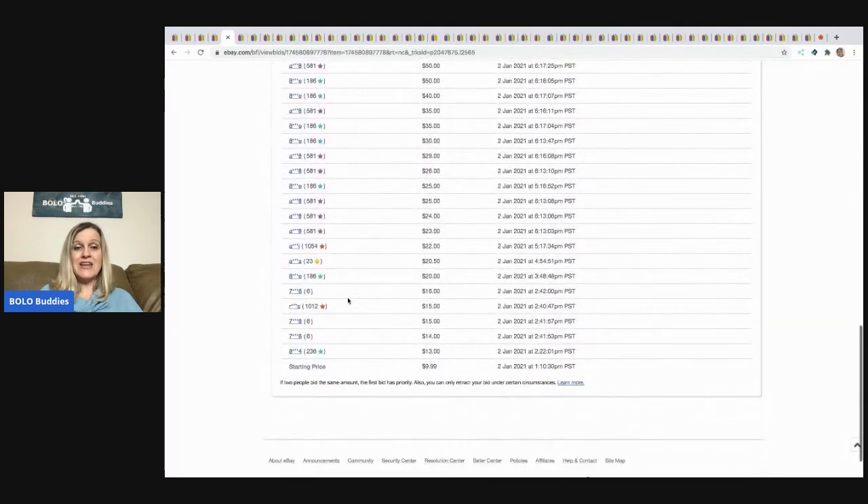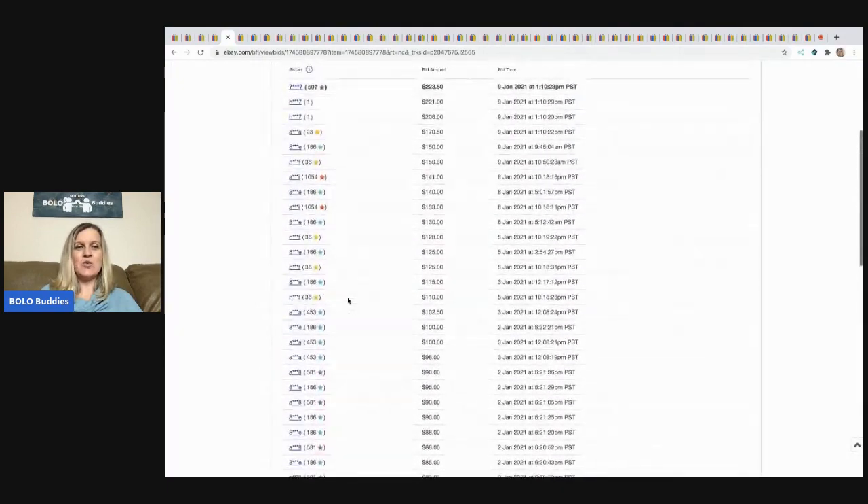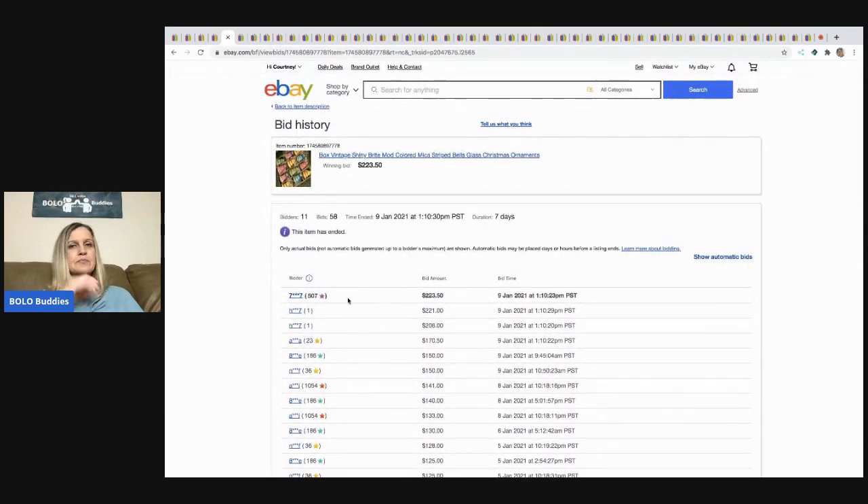They started the auction at $9.99 — what an exciting auction. When I post these in my Facebook group, I typically go in and look at this bid history information so I'm giving you good information.